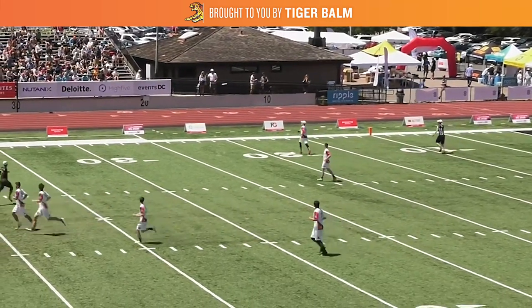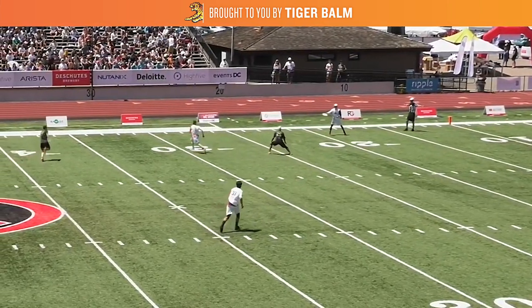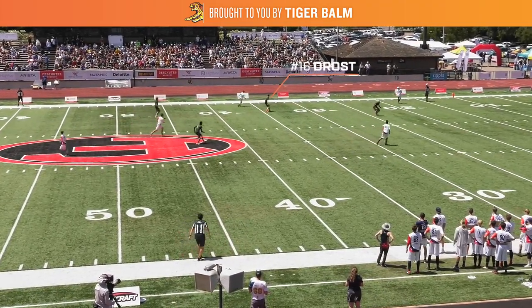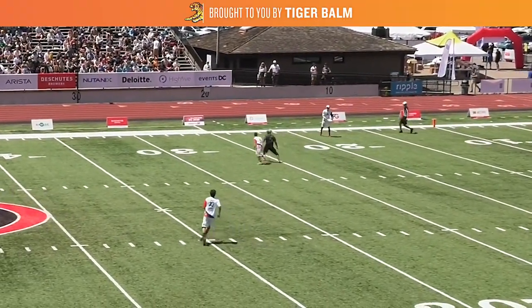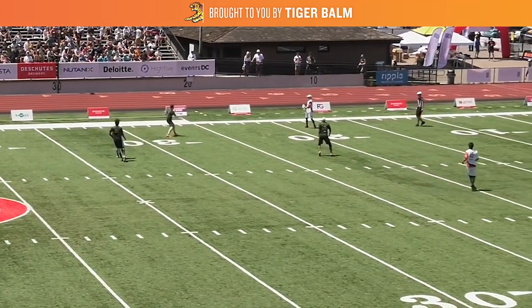So Alarcon first takes away the immediate look to Abe Coffin, who is going to be Smith's first option. As Coffin looks for an upline cut, Alarcon passes him off to his teammate Mike Drost, who sees the cut developing and sprints down to his position on the sideline. Using this initial combination of Alarcon and Drost to take away the surrounding area around Smith takes precious time off the clock without the Roughnecks making any downfield progress.